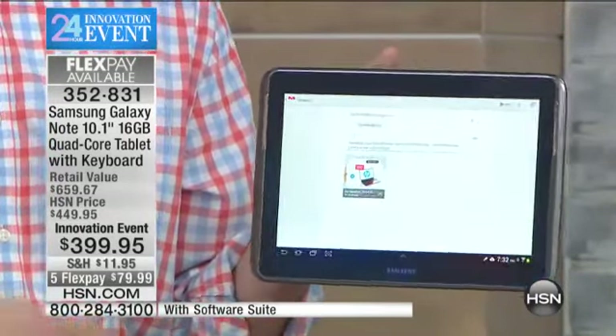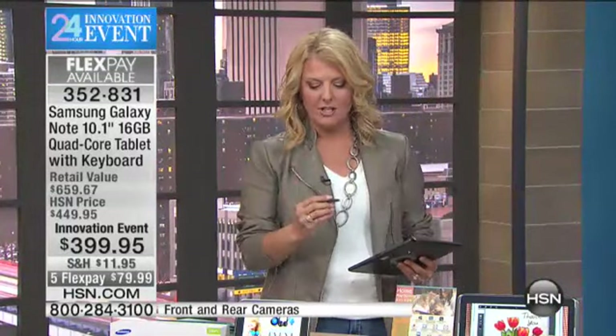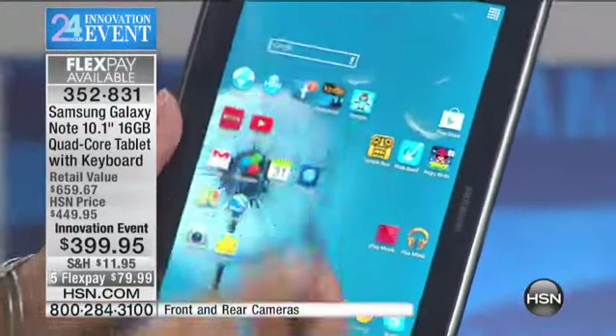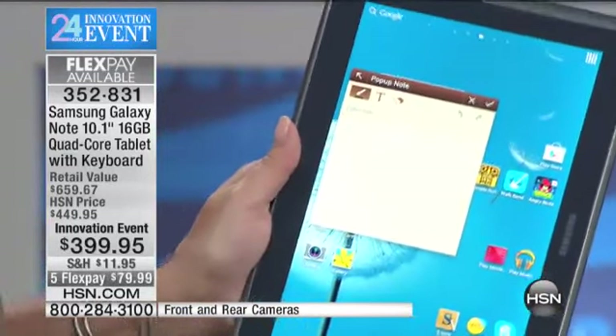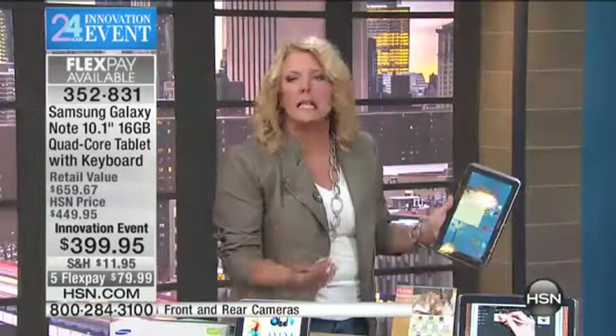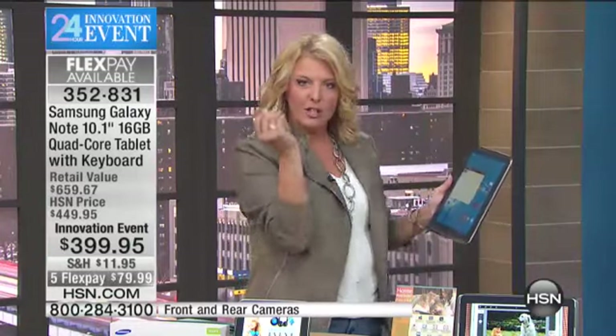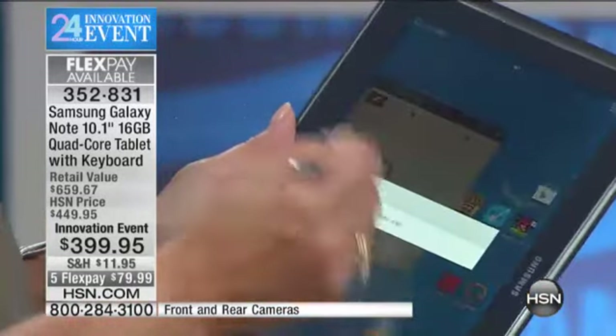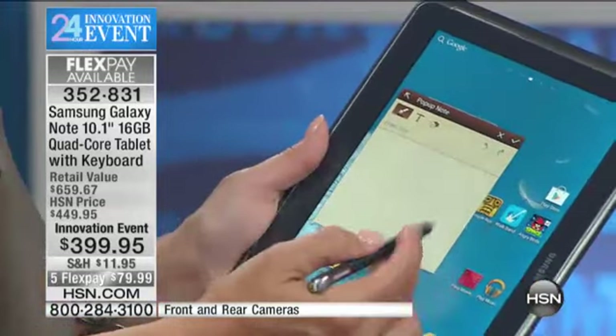We've never seen a price like this before. To get quad core on a tablet, you just don't see anyone else doing it, but Samsung is bringing it here at a tremendous value. Now let me geek you out on one feature you might not know about. I've got the stylus — I pull it out and double-tap the top. How often do you get a phone call and someone says 'let me give you the number real quick' and you're on your tablet and you just want a sticky note? With just a double tap, it brings up a quick note. I write the number right there and save it.